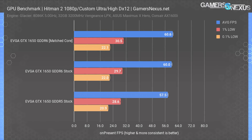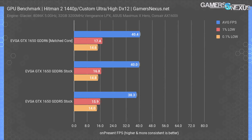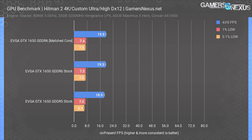Hitman 2 with DX12 shows the opposite result. Not every game cares as much about memory bandwidth, and Hitman 2 is one of them. In this title, we're more limited by the reduced SM count than by the memory. The GTX 1650s are maximally 5.4% apart — similar numbers at 1080p and 1440p, functionally unchanging across resolutions. This is a game that doesn't care much about memory bandwidth between these specific cards. Even 4K proves this — we measured a 5.4% delta top-to-bottom.